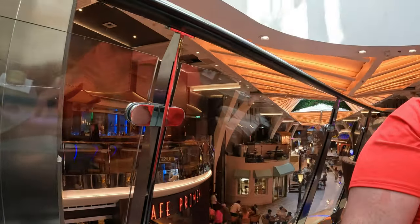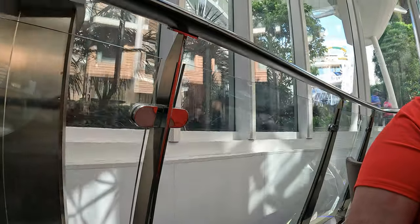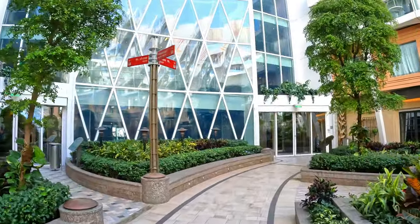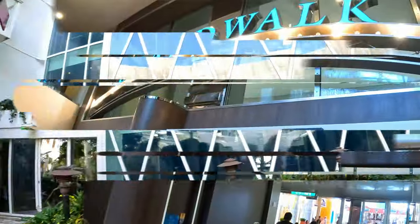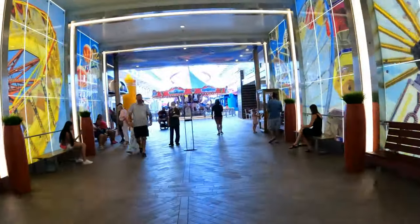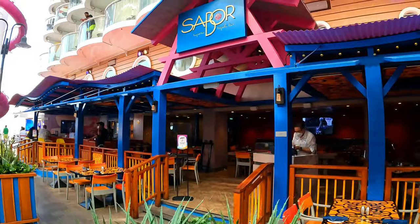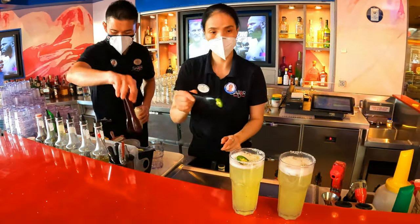So you've seen a couple of clips of the Rising Tide Bar already in our videos. As you know, it's now going to bring us up to Central Park. And this is where we came out on the Rising Tide Bar - it took 10 minutes to get up here, but we waited for like 40 minutes just to take off. The Specialty Restaurant Sabor actually has a walk-up bar as well where you can order some of their delicious margaritas to go.